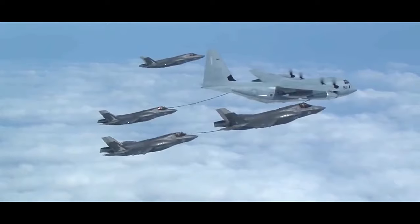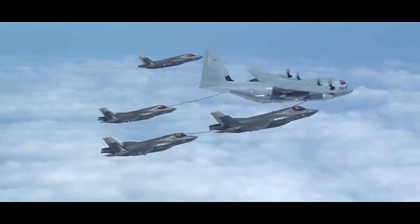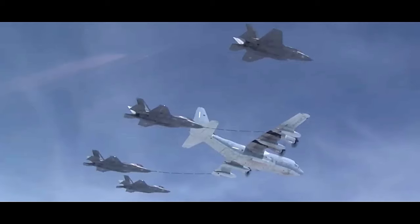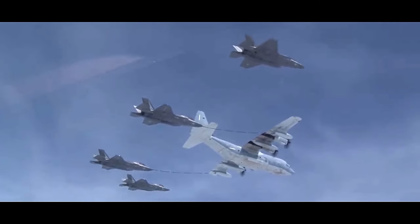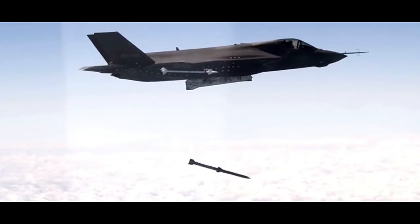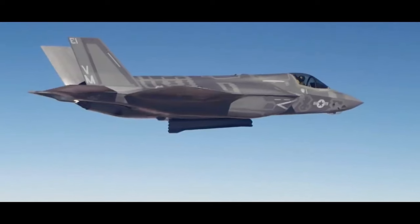The F-35's internal weapons bays further contribute to its stealthy profile, allowing it to carry a variety of air-to-air and air-to-ground munitions while maintaining a reduced radar signature. It can also be equipped with external stores for extended range or specific mission requirements.